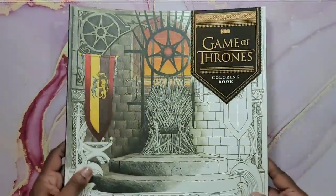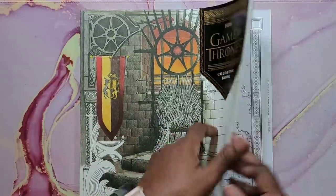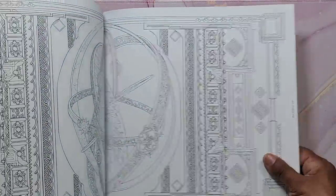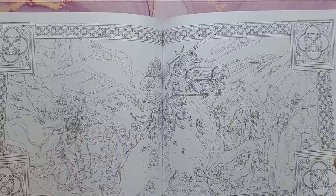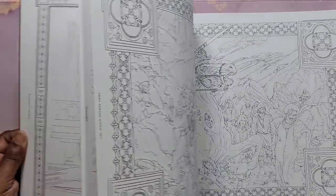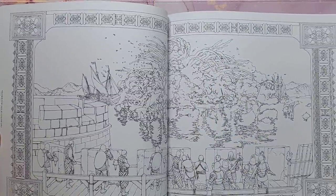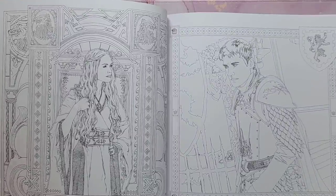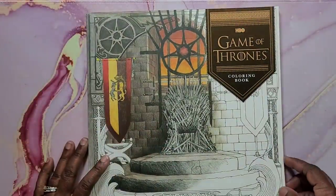Next is the Game of Thrones coloring book — the HBO version. It has great images by what I think are several different artists, with very detailed pages. I love watching Game of Thrones, so maybe I'll get into coloring this one soon. I think watercolor would be great for it so you don't have to do too much shading and detailing. That's Game of Thrones.